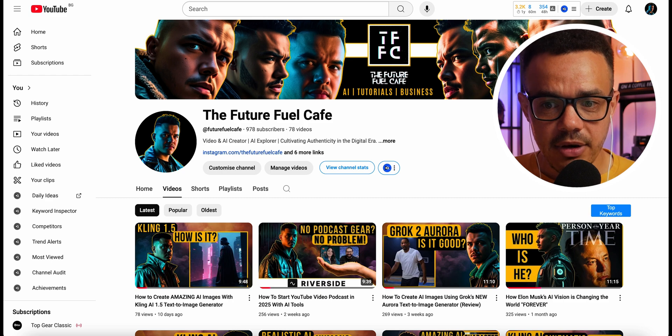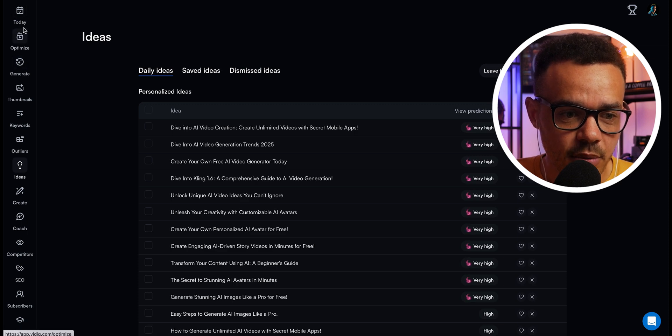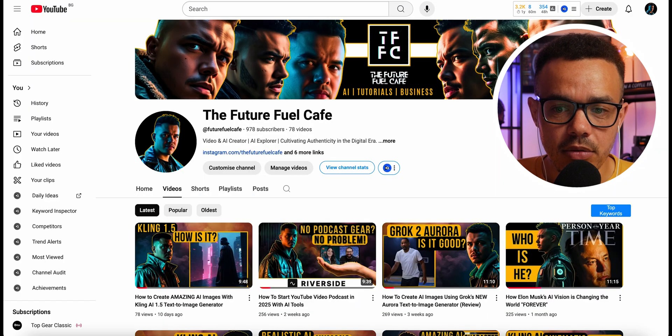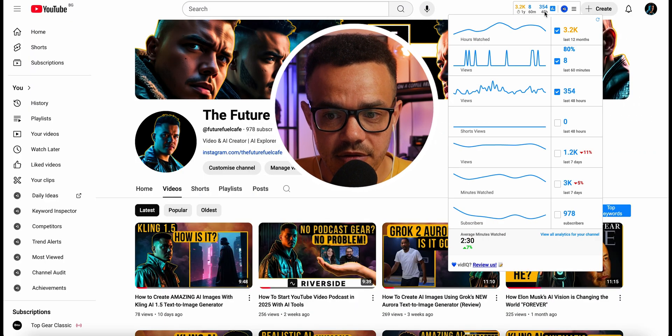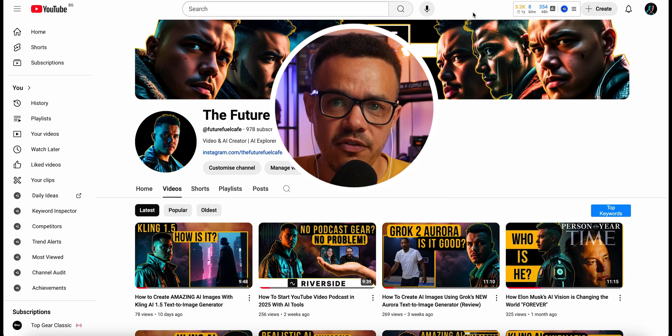This next tool is vidIQ. vidIQ has a free version which offers great statistics and information to help you upload videos and make sure they get seen, and then also a paid version. Both offer value, with the paid one offering more tools. The tool has a website and this is what it looks like with all the different side panels, and it is also connected to your YouTube account where you can see all of these different statistics by hovering.